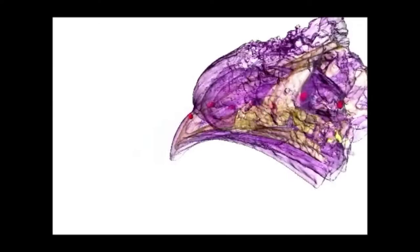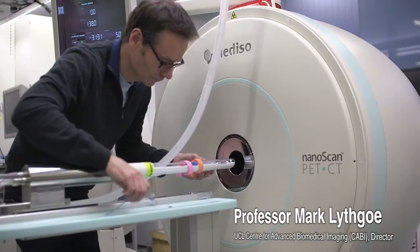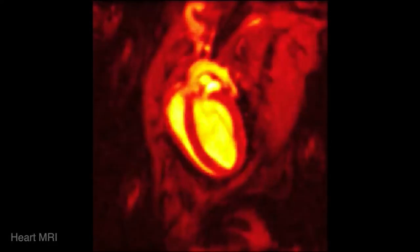The aim of our imaging centre is to develop the new imaging techniques of the future. We have 11 state-of-the-art imaging devices which give us a completely unique view of the body or the brain. We are able to look for holes in the heart that are the size of a human hair, or investigate the subtle changes that are associated with Alzheimer's disease.